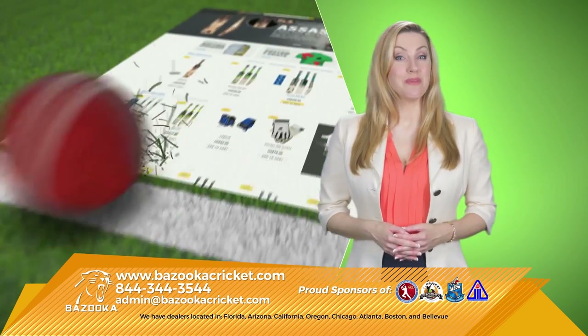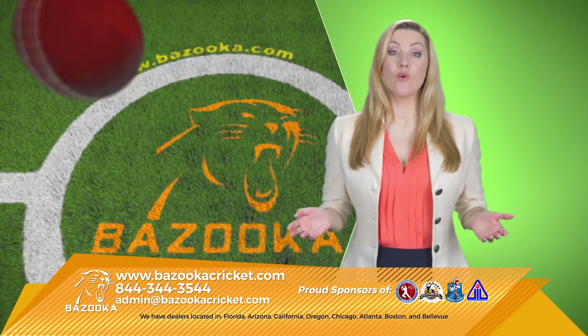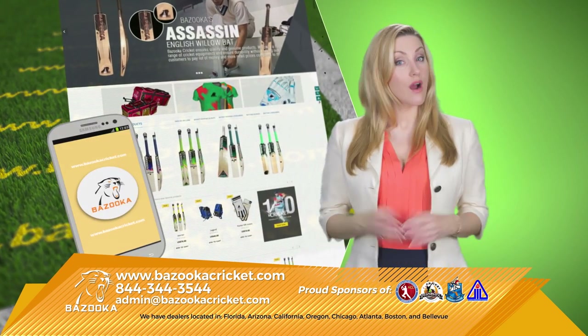Bazooka Cricket has the latest cricket equipment made under strict ICC guidelines and regulations. You can get high-quality Bazooka Cricket equipment directly from our website, bazookacricket.com, or our app.